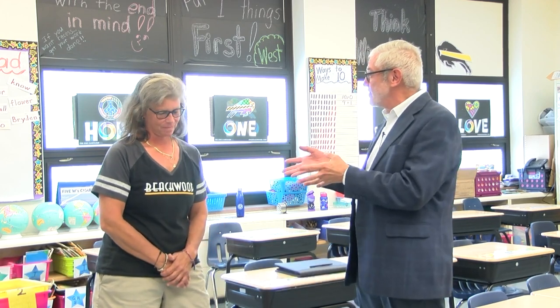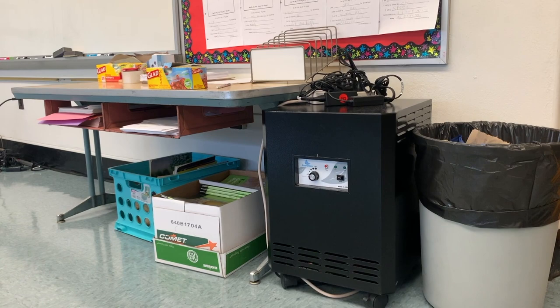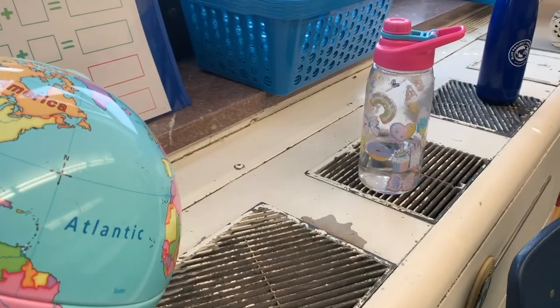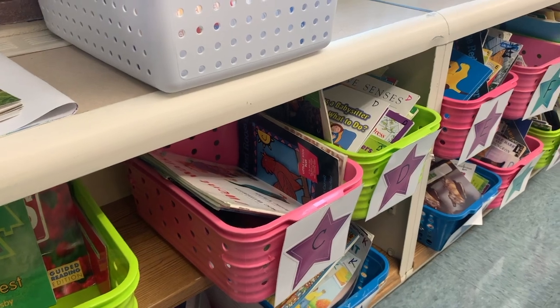We're here in Annie Brukel's classroom. She's a first-grade teacher. Annie, can you tell us a little history about yourself and how long you've been here at the school? Well, I've been at Bryden Elementary School for — this is my 33rd year. It'll be my 32nd teaching first grade. I started here pretty much fresh right out of graduate school, actually. I'm also a Beechwood graduate.